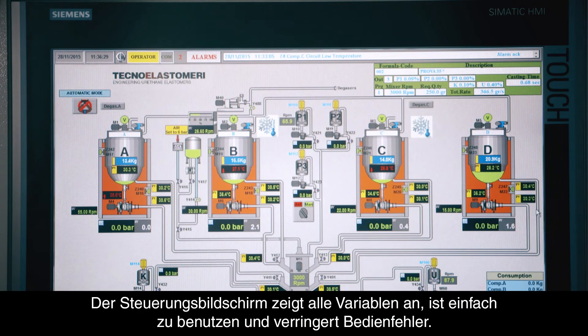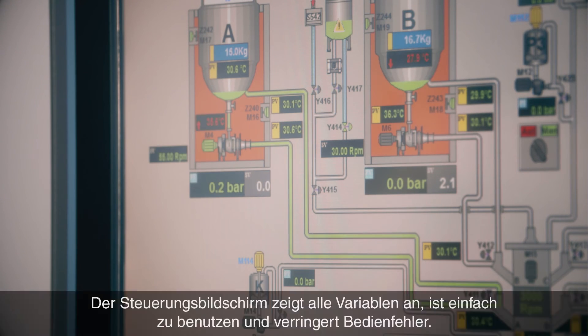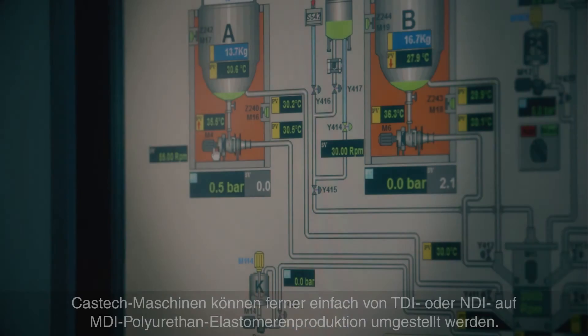Screen design, where all performance variables can be monitored, is easy to set up and can reduce the risk of operator related errors. CasTech machines are designed so that you can easily change TDI or NDI polyurethane elastomer production into MDI.